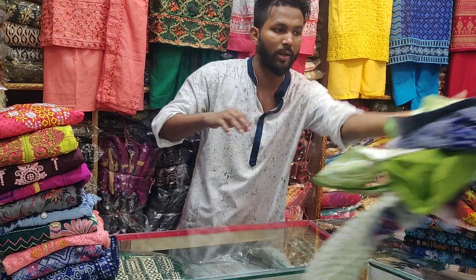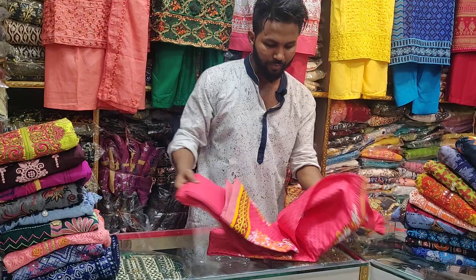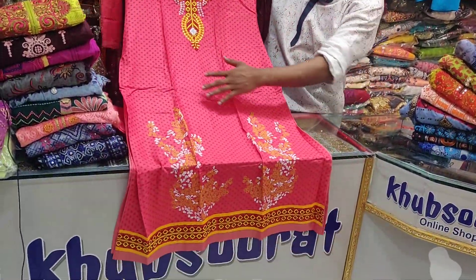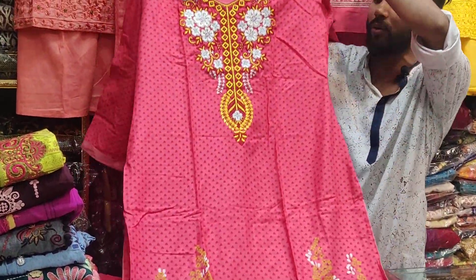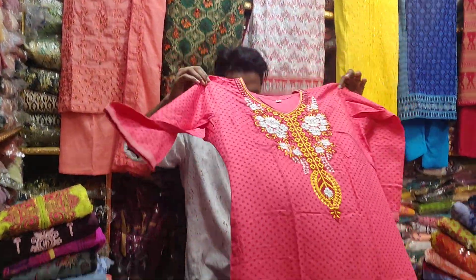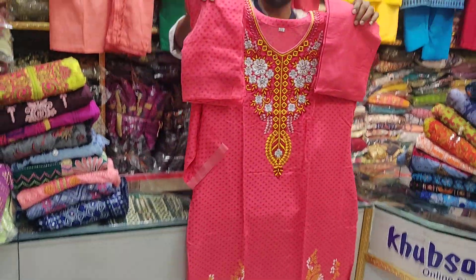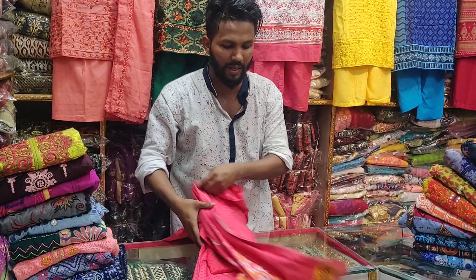This dress is a gorgeous dress — just a beautiful dress. It is a very gorgeous dress, a very beautiful dress. This dress comes in sizes 36 to 46. This dress is a beautiful dress.